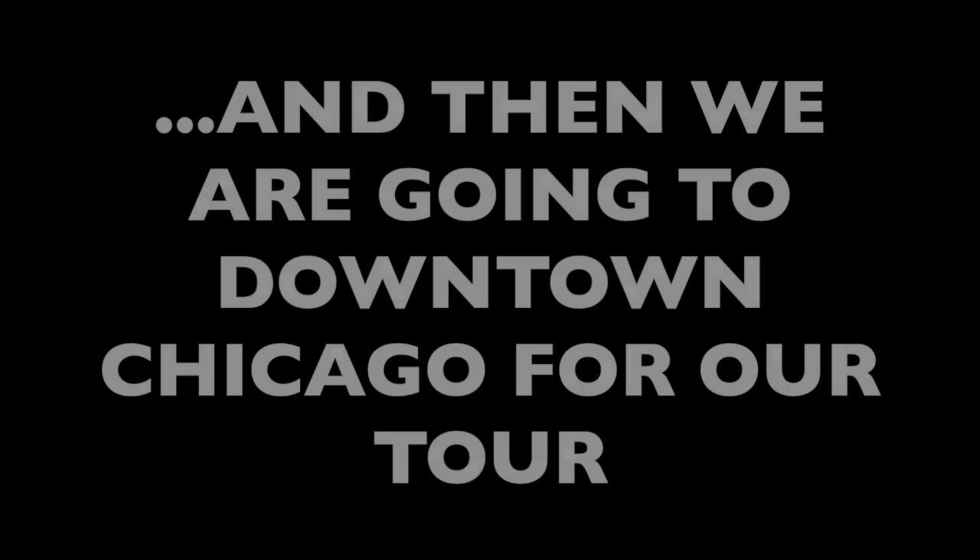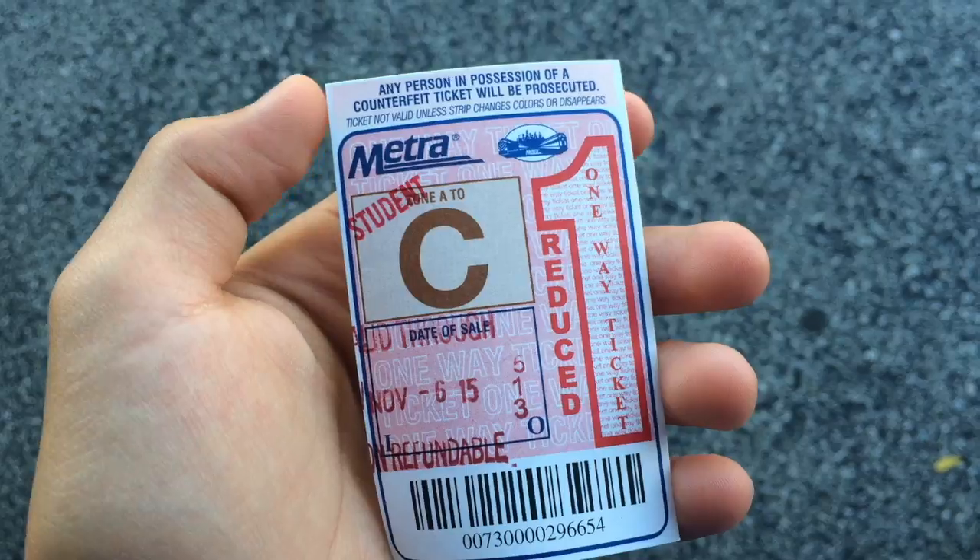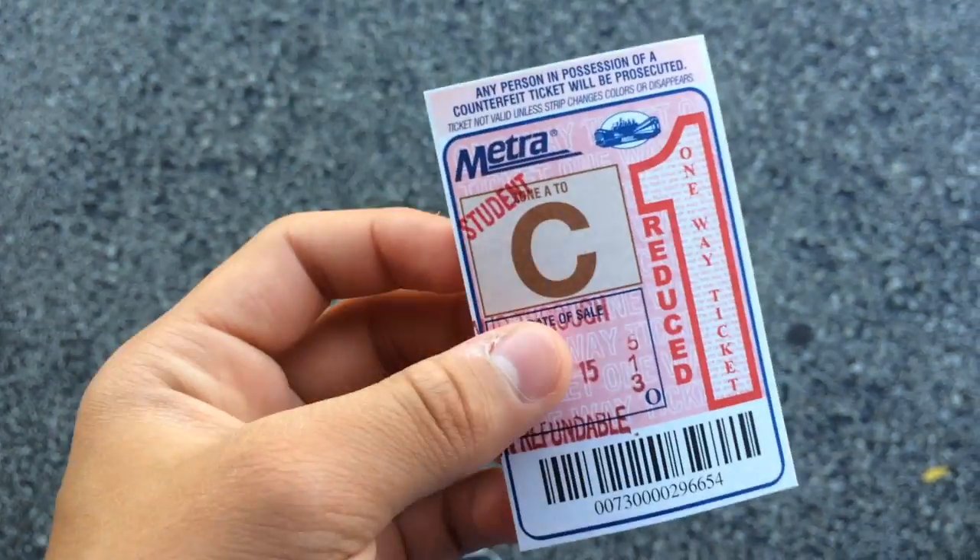So today we're going to go to the architecture tour of Stephen. We're going to take the train first, and I've got my tickets here.